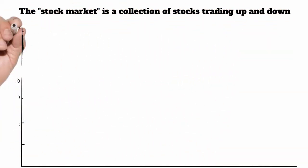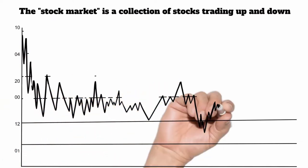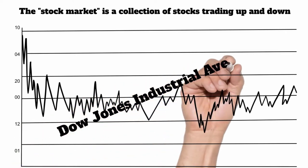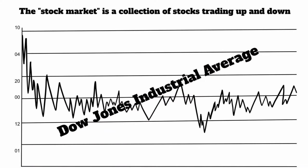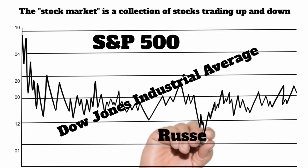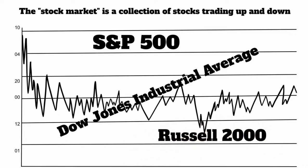Whenever you hear the term 'the stock market,' that really doesn't mean anything. There are several different exchanges where stocks are bought and sold on a daily basis and they go up and down. There's really no way to say how all the stocks are doing, so they created things called indexes to track what the market was doing — like the Dow Jones Industrial Average, the Standard & Poor's 500, and the Russell 2000. These were created as a way to look at a number and say the market went up or down today.